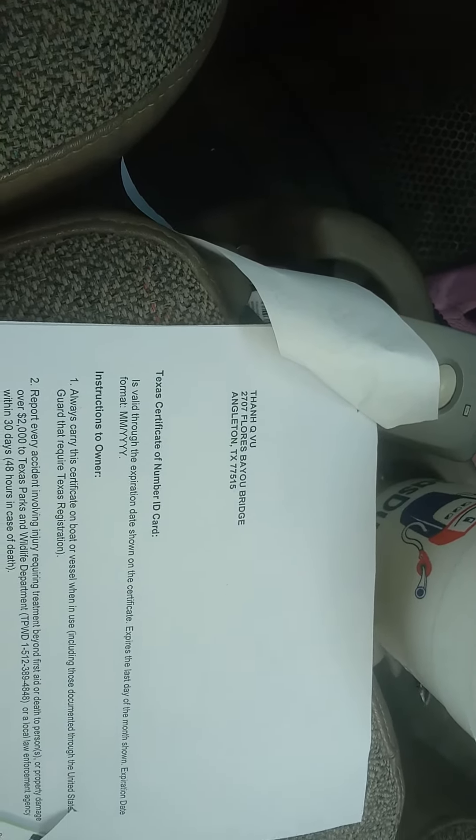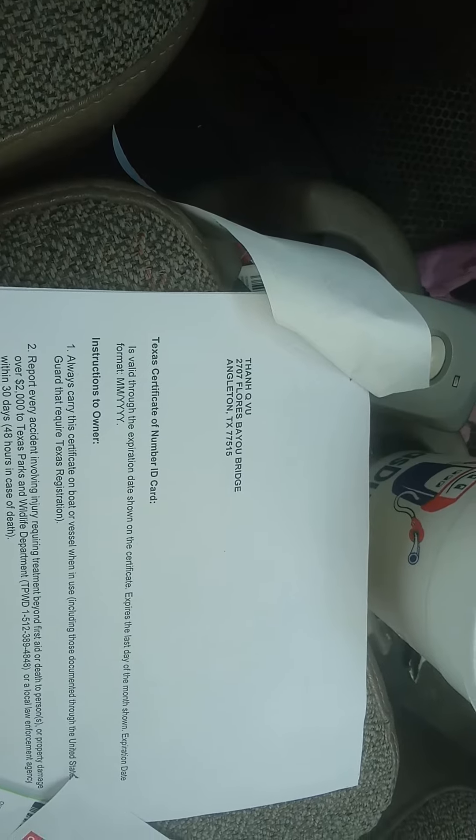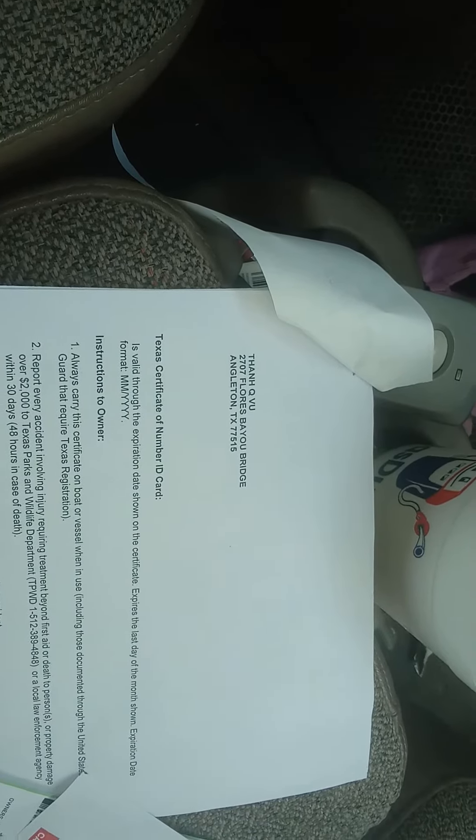Titling the motor was the only thing I was really concerned about. But like I explained in a previous video, if you do all the paperwork properly and that serial number of the motor has not been registered in the state of Texas, there's a good chance you're going to get a title — and that's exactly what happened. Now everything is titled and registered and I'm ready to go fishing!